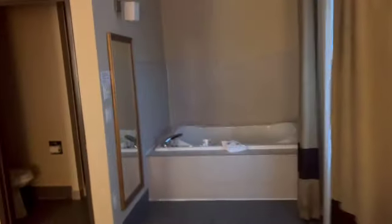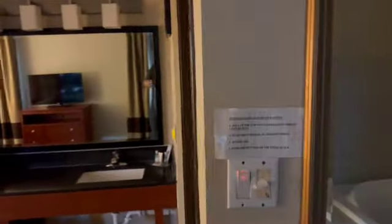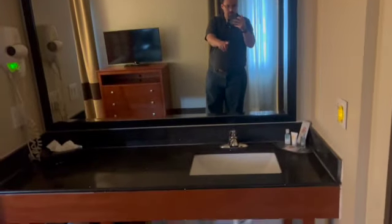You have a jacuzzi tub here, and probably about two people can fit in there if you wanted. You have your sink. I like the mirror — very nice mirror. Actually, very nice area. You have your commode, and then the shower. This is a tiny walkway here, but you got your shower. No shower wash — there's the shower.